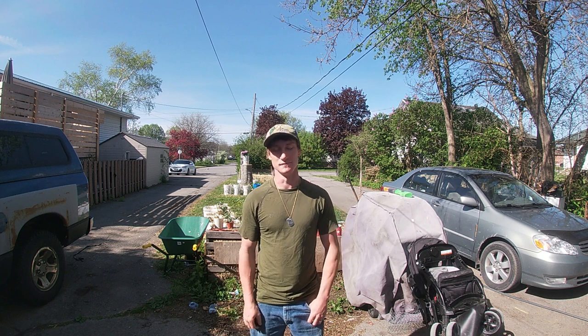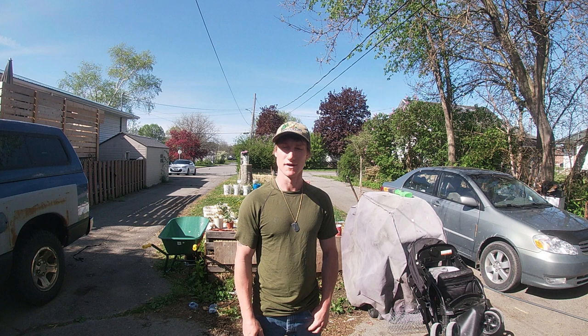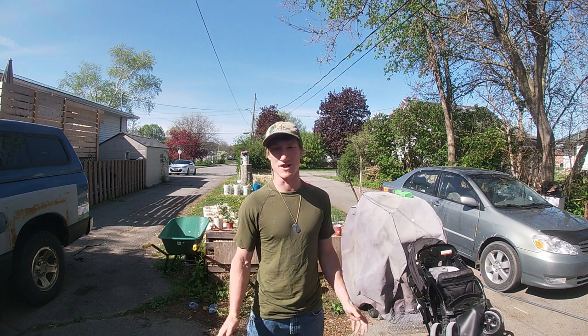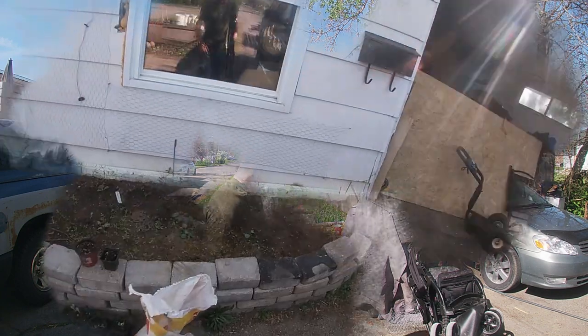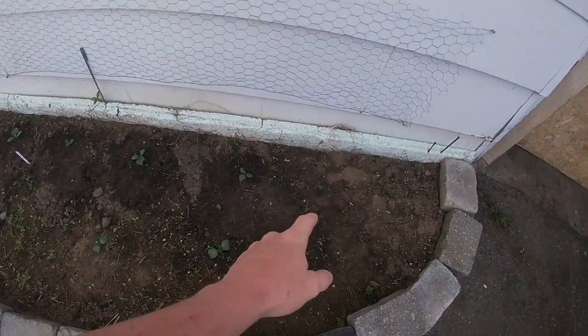Hey guys, Josh here with Redneck Green Thumb. Sorry it's been such a long time — I was dealing with a computer crash and family is expanding, everything's changing. So I'm coming at you with a new garden update here for 2023. First of all, we'll start with the garden along the house.